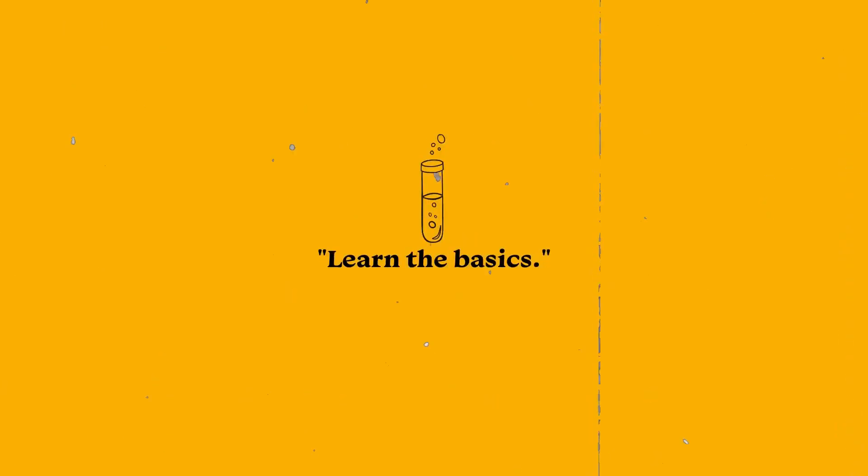However, now that we are in the pandemic, the laboratory classes are not as fun as before, because now it is purely online and it kind of sucks. Fourth tip is to learn the basics.